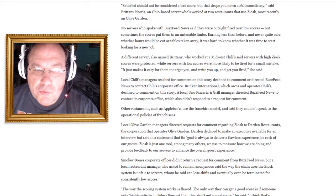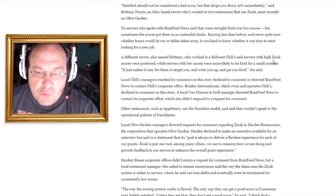No servers who spoke with BuzzFeed News said they were outright fired over low scores, but sometimes the scores put them in an untenable limbo — earning less than before and never quite sure whether hours would be cut or tables taken away. One server who worked at a Chili's said servers with high Ziosk scores were protected, while servers with low scores were more likely to be fired for a small mistake: 'It just makes it easy for them to target you, write you up, and get you fired.'